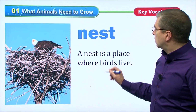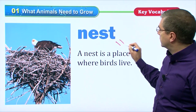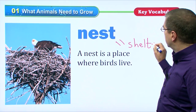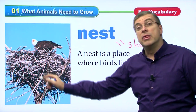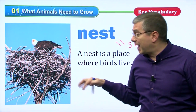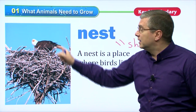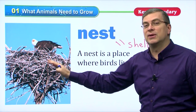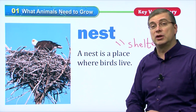A bird will use this nest — it is also a bird's shelter. It is basically their home. It protects them. It keeps them safe from animals walking around on the ground. So mama bird can take care of her baby birds safely in a nest, and that's their shelter.